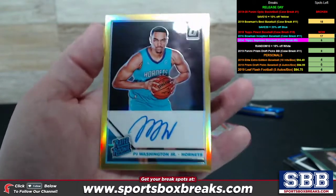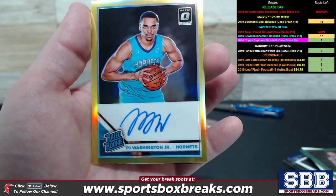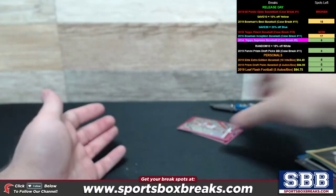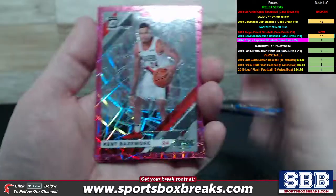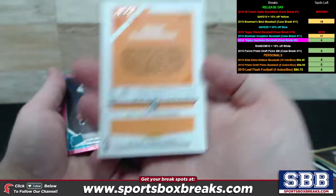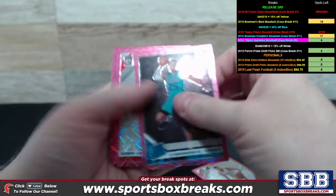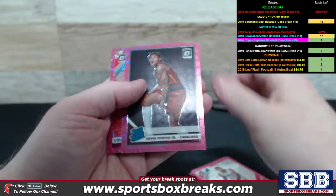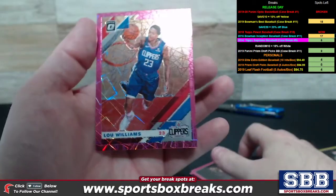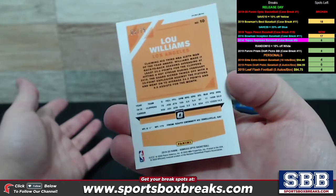Very nice. We pulled another one with great numbering — P.J. Washington Jr. for the Hornets, Rated Rookie, 5 out of 10. And we also pulled some of the velocities — the pink velocity of Bazemore, numbered to 79. P.J. Washington Jr., Kawhi Leonard, Kevin Porter Jr. — a Rated Rookie version — also to 79. The Lou Williams for the Clippers, 5 out of 79.